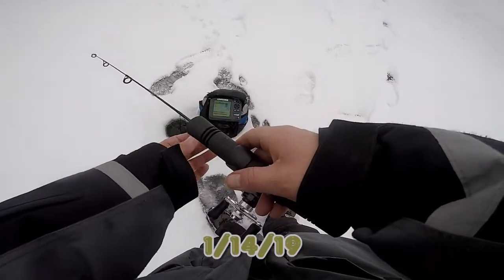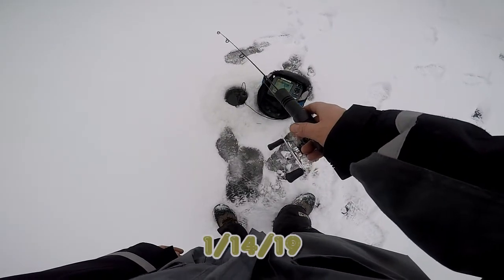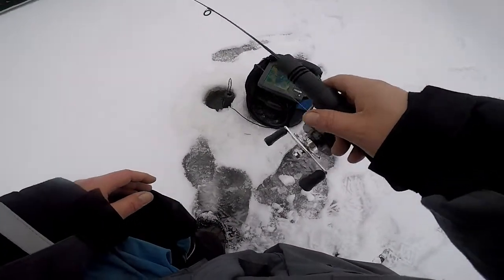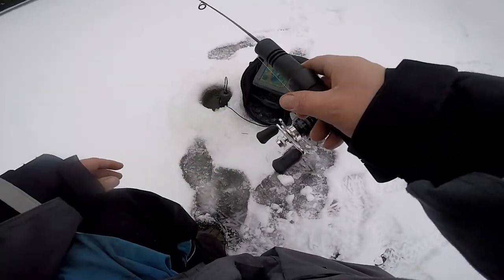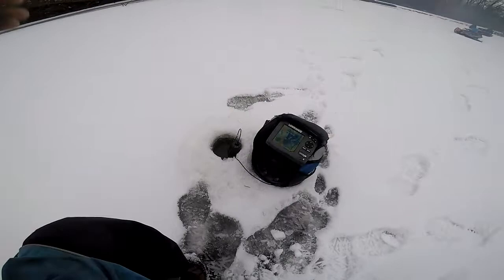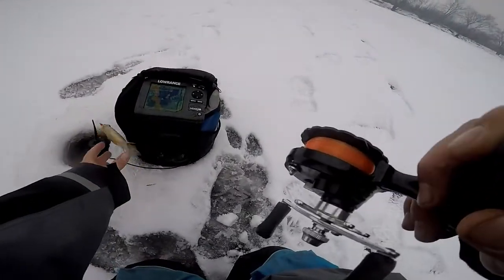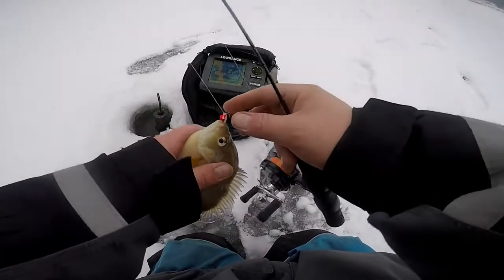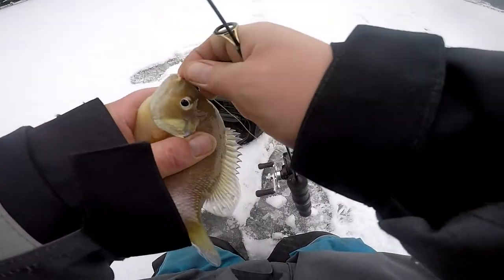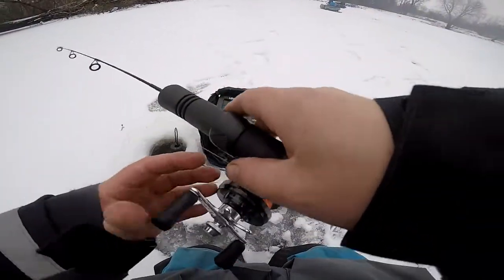Alright folks, we got fish - watch this, they're aggressive! Oh, missed him. Come on baby, bite it again. Got him folks, got him - and that's a good kill. I'm gonna keep him, let's get another one.